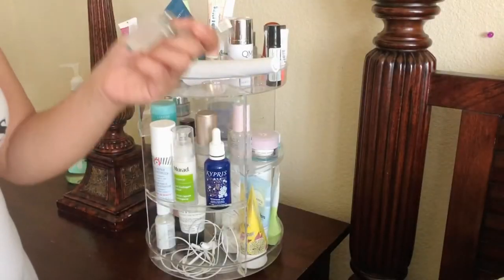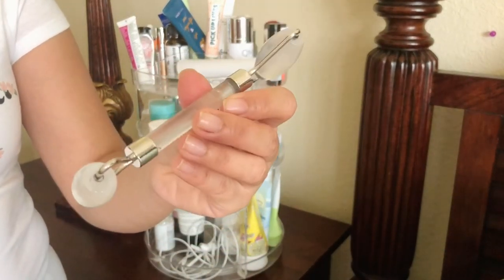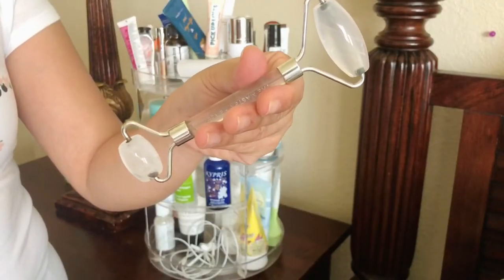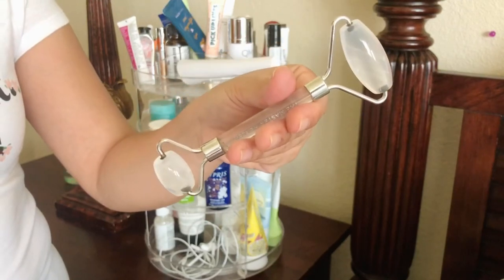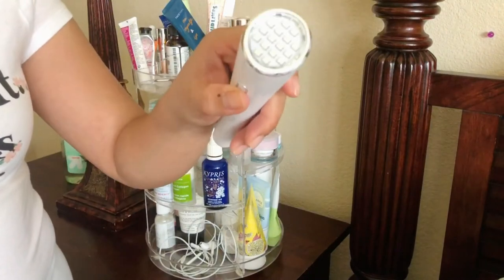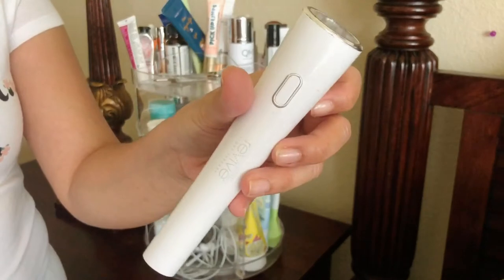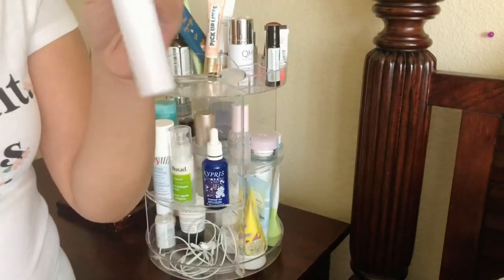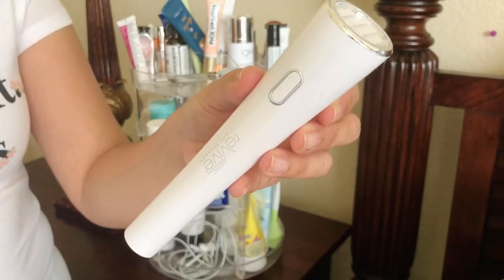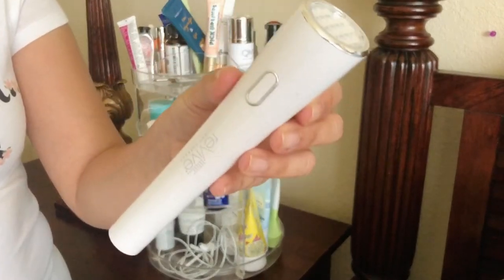Up here is my facial roller — a white quartz. I use this almost every night. It massages my face and helps the serum absorb way better into the skin. I also have something like a red light therapy device that's supposed to help with anti-aging. I don't know that it does anything — it does feel a little warm when you put it on your skin, but it's just a little too time-consuming for me to use.